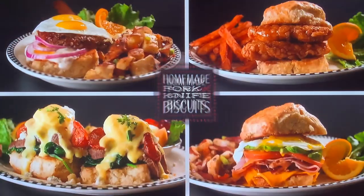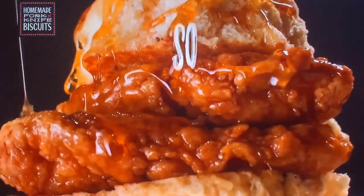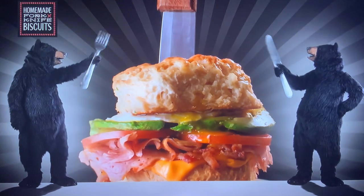Now at Black Bear Diner, enjoy four new homemade buttermilk biscuit creations. So huge, so mug and metal, you're going to need a fork and knife to enjoy them.